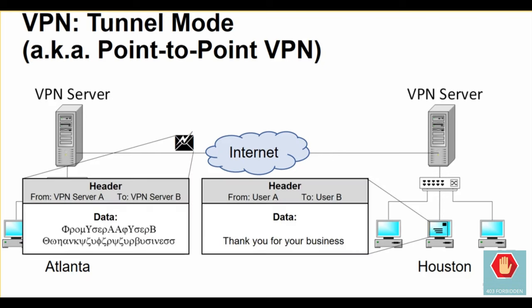While being transported over the internet, the user's entire packet is encrypted and thus unreadable, including its destination address. Only the IP address of the endpoint VPN servers is visible. This is also known as a point-to-point VPN.